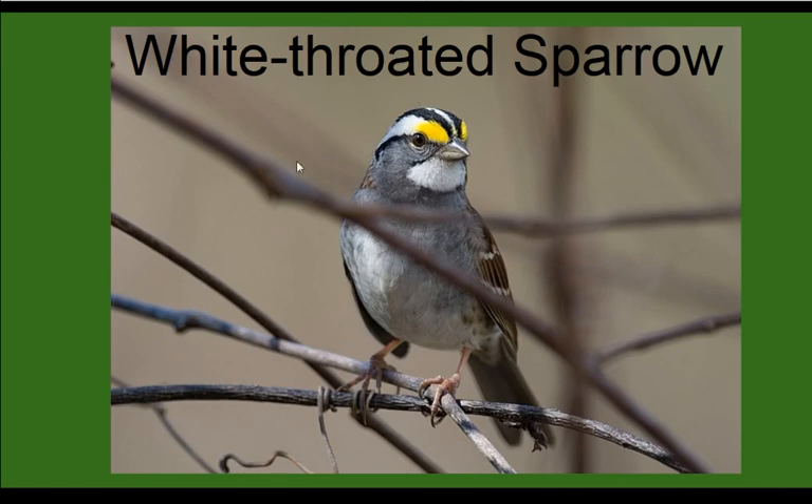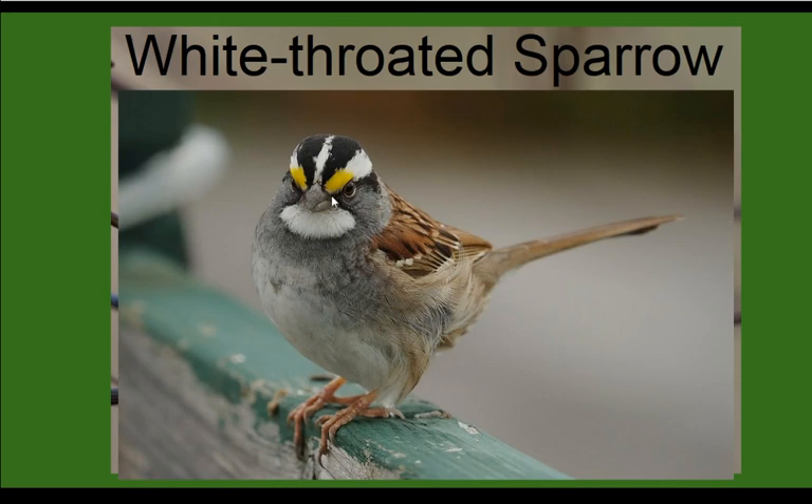Another sparrow I'm hearing quite often this time of year is the White-throated Sparrow. They get their name from their white throat, but you can also pick them out by the vivid black-and-white stripes on their head and really noticeable yellow eyebrows. They sound a little bit like someone whistling. Some people say it sounds like 'old Sam Peabody, Peabody' or 'oh sweet Canada, Canada.' There's one outside my house right now that hasn't quite learned its song yet, so young ones won't always be perfect.